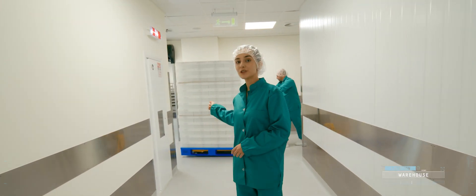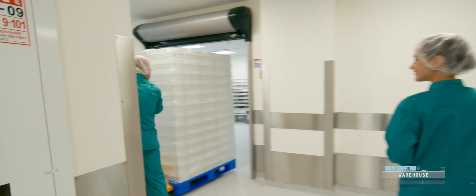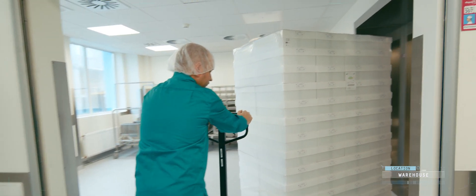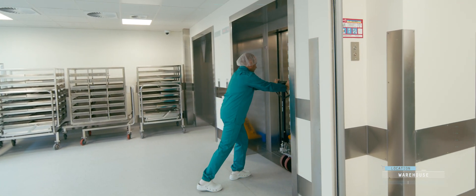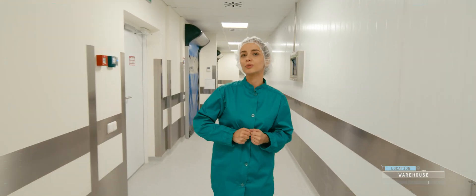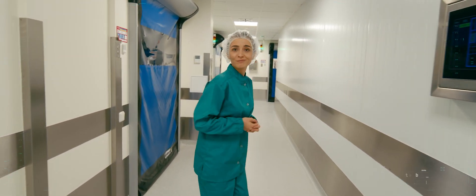Having picked up the necessary quantities of raw materials and ampoules in the warehouse, the operator delivers them into the production. One of the most important requirements of the Good Manufacturing Practices, GMP, is that people and materials should flow in different routes and not cross each other. This is to avoid any possible risks of contamination. The raw materials are delivered to the weighing unit by one route, and the operator who will handle them will go by a different route.